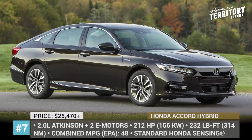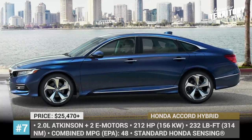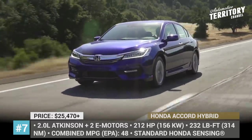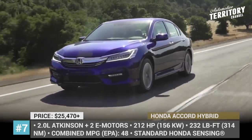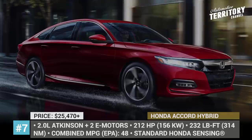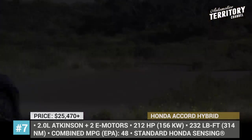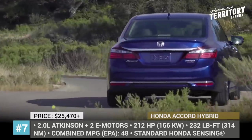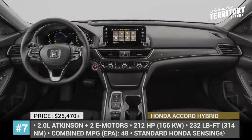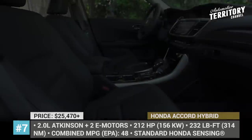Third, the Accord Hybrid features the best-in-class combined fuel economy of 48 mpg. It derives power from a 2.0-liter naturally aspirated inline-four that works together with two electric motors to produce a total of 212 horsepower. On the outside, the Accord perfectly combines a streamlined sporty body and aggressive front fascia. The entry-level model offers comfortable seats, plenty of room for a family, and a generous 16.7-cubic-foot trunk.